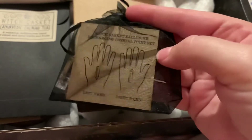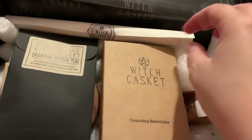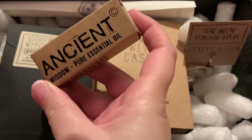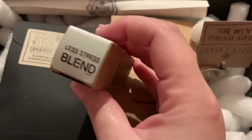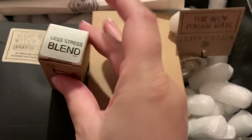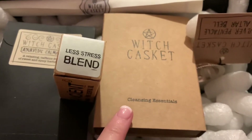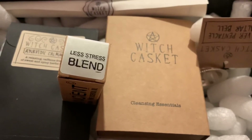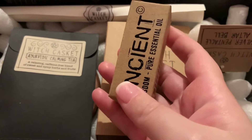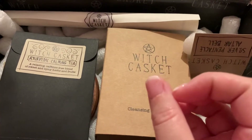Especially after the week I've had at work — I shall be looking forward to doing those recharging exercises. There's another essential oil. I love the essential oils because I put them in my diffuser. This one is 'Less Stress.' I do understand this box is all about cleansing, but it couldn't have come at a more perfect time. This week has been the worst for me — less stress is exactly what I need right now.